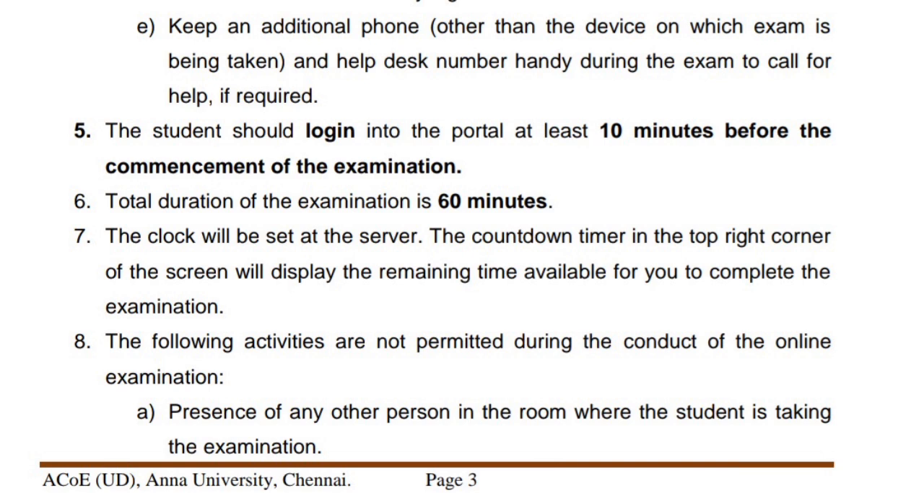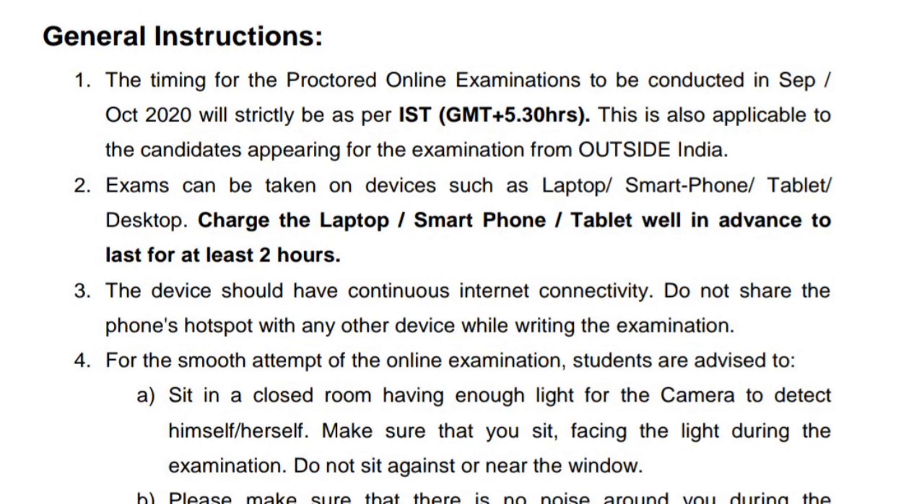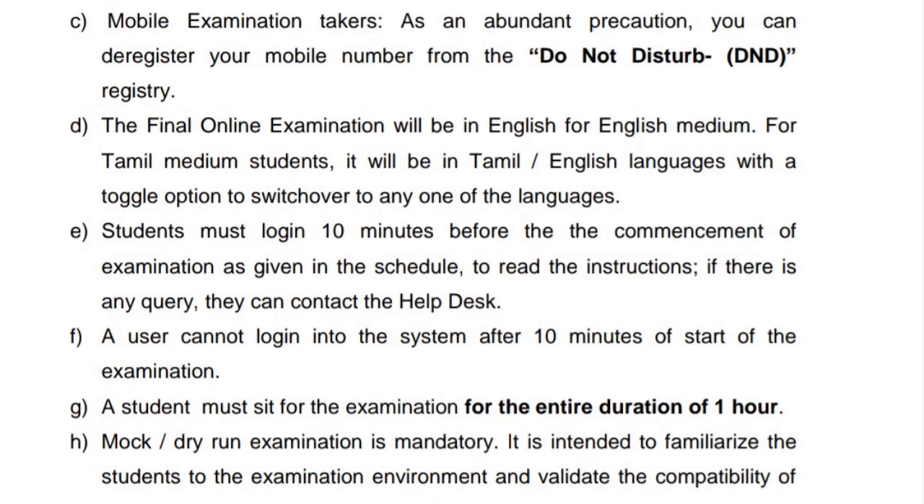The examinations will be one hour to connect. The first thing is that you are placed out here, and the examinations will be one hour to connect.